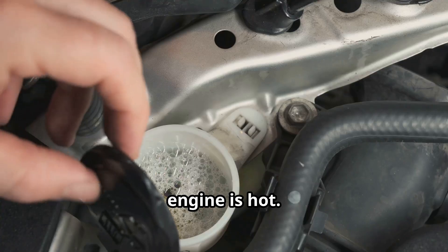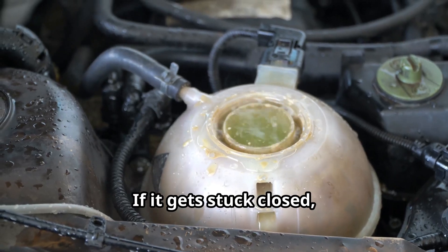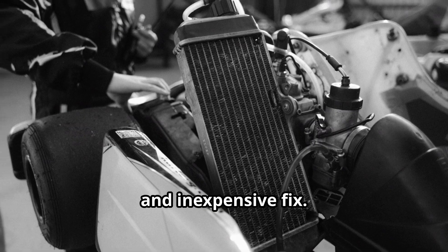Next, a faulty thermostat. The thermostat controls the flow of coolant through your engine. If it gets stuck closed, coolant can't circulate and your engine overheats. Replacing a thermostat is usually a quick and inexpensive fix.